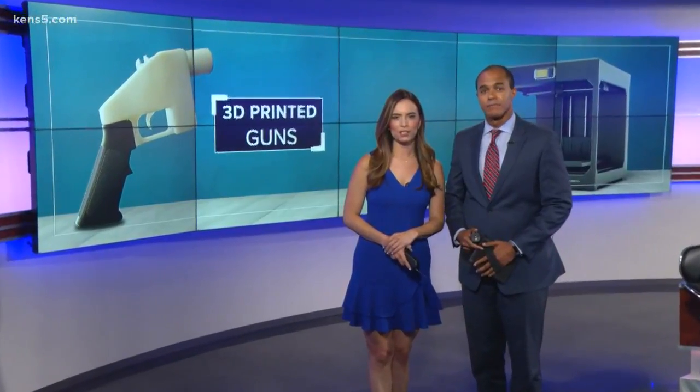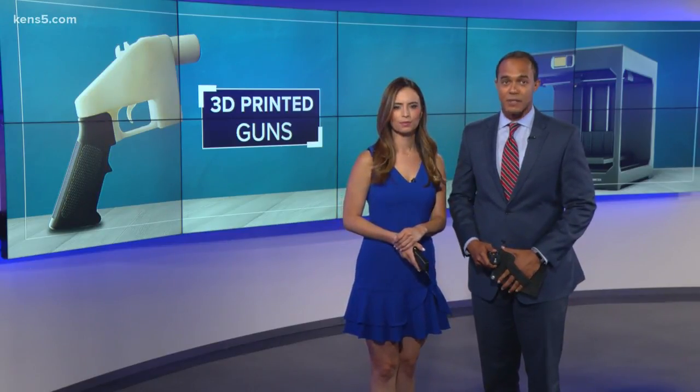A federal judge has stepped in to stop a Texas company from showing people how to make guns with a 3D printer. The Austin firm planned to publish blueprints online today, but as Jason Whiteley explains, making a gun with a 3D printer isn't as simple as it sounds.